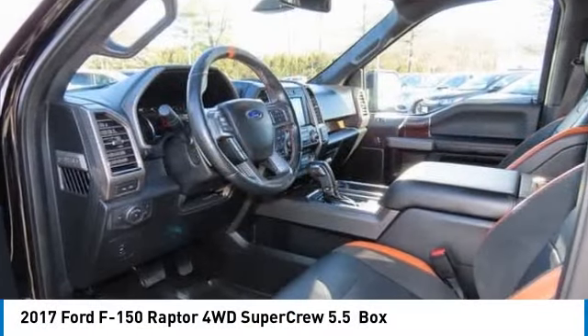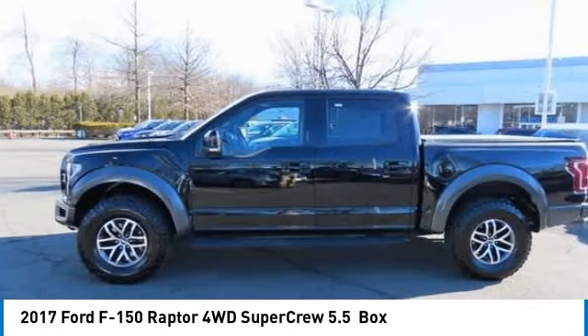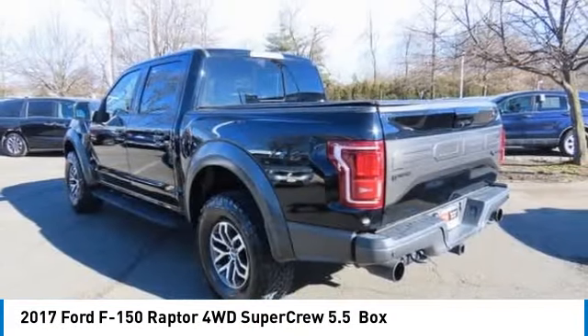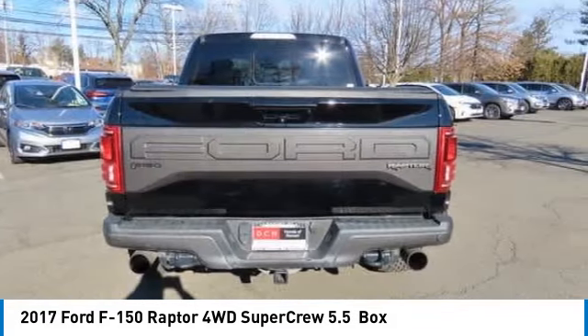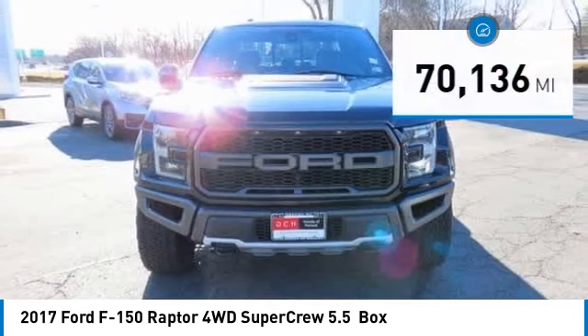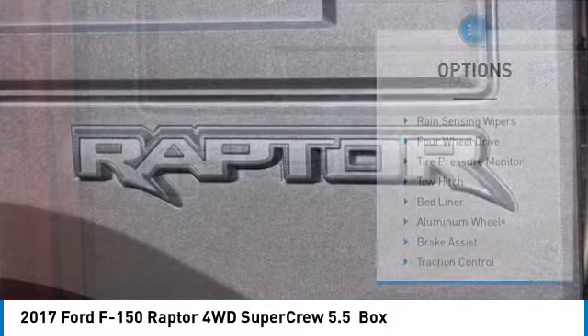You are going to love the 2017 Ford F-150. A Ford F-150 knows how to handle any situation — it's built to follow orders, no whining. This vehicle has less than 75,000 miles.